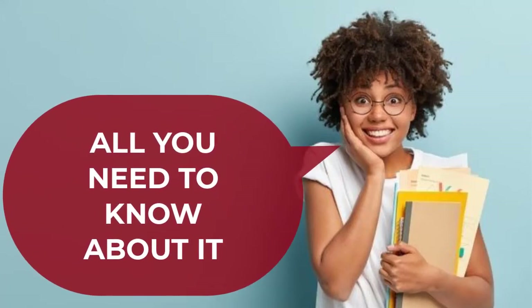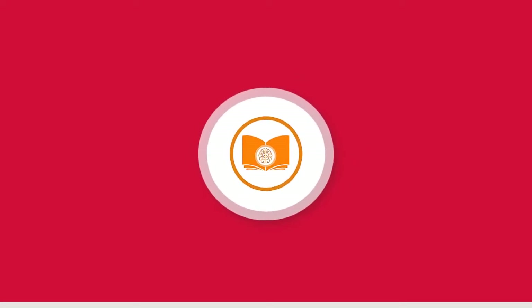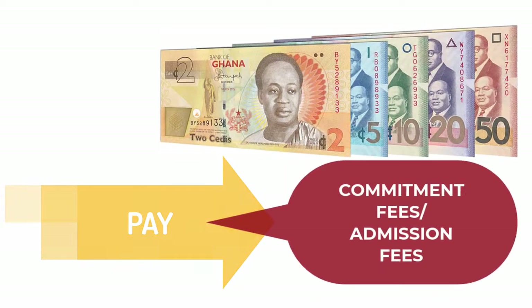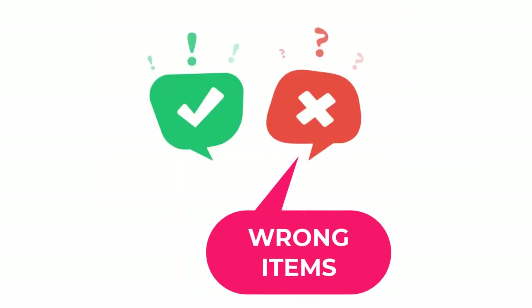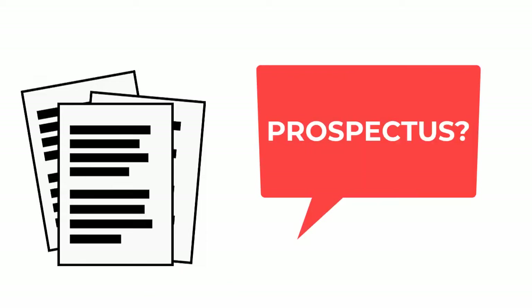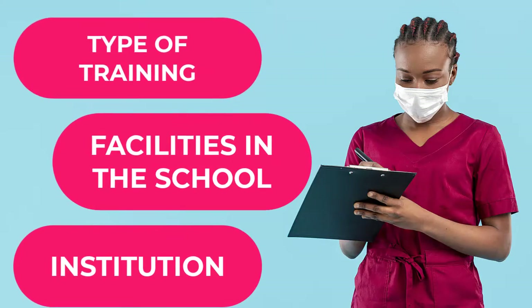After being admitted, you must pay your commitment fee and present the pay-in slip for either your admission letter or your certified prospectus. In most cases, students buy and present the wrong things. Please keep in mind that prospectuses for nursing training colleges are not all the same — this depends on the type of training, the facilities at the school, and the institution in question.